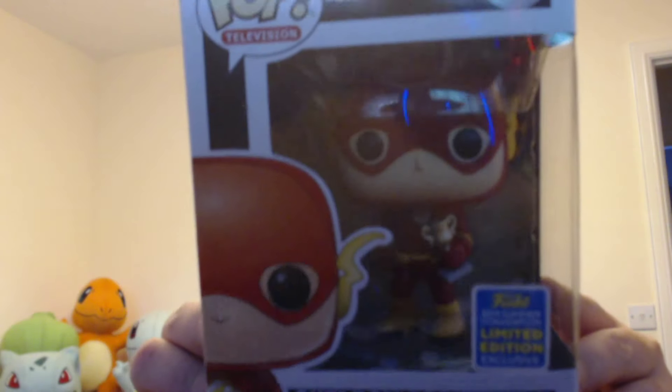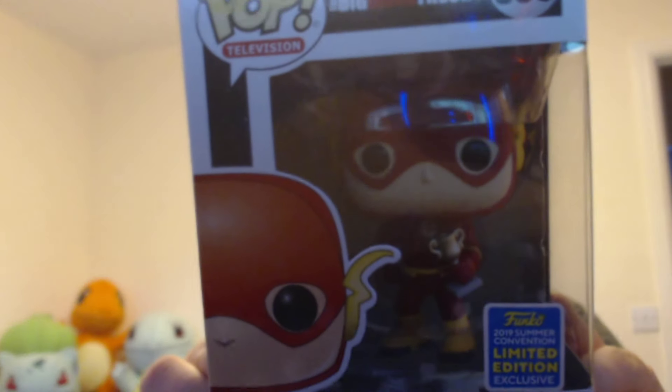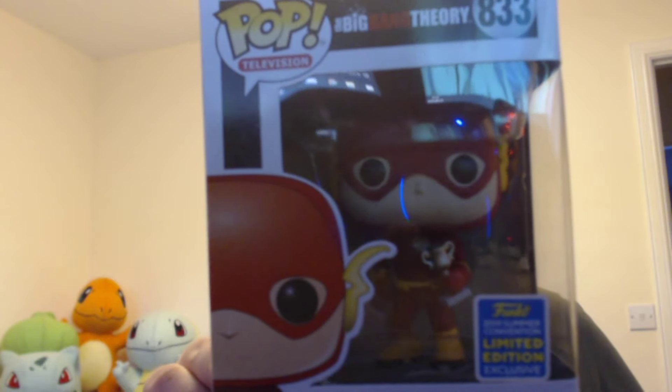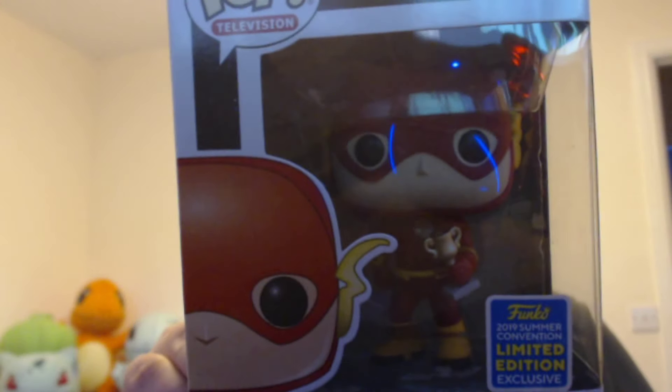First of all we've got Sheldon Cooper as The Flash. Sheldon looks awesome. Really enjoyed the Big Bang Theory. These are kind of iconic with their Halloween costumes on, which is awesome. Going to try and pick up all five so hopefully you'll see them on the channel as and when we get them.